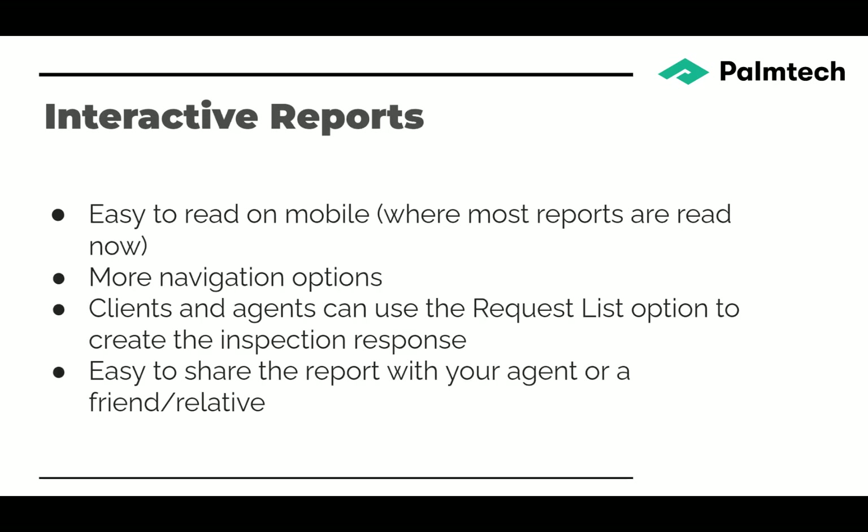The interactive reports — for those of you on version 7 or 8, we now deliver reports in an interactive method, and we've made improvements from version 9 to Palm Tech Complete. They're easier to read on mobile, which is a big change since more reports are now read on mobile devices than on computers. There are more navigation options to review the report. Clients and agents can use the request list option to create the inspection response — many agents appreciate being able to use the request list, as it's faster and easier. For the consumer, it's easier to share the report — just tap the share button and send it to anyone.